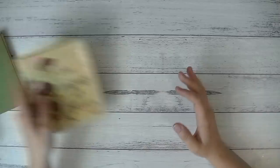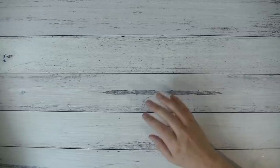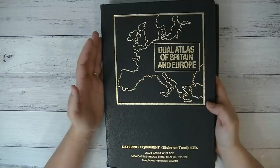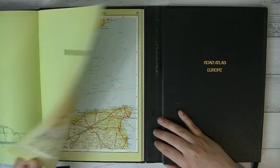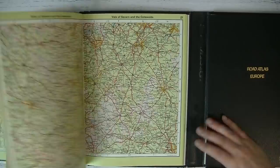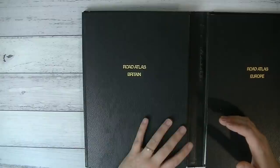Another thing I like to grab are old atlas books. I make little pockets out of atlas pages sometimes. This one is a 'Jewel Atlas of Britain and Europe' — it's just maps and things, and that's what I use to make little pockets. It was very cheap. These are readily available — you can get a lot of map books pretty easily.